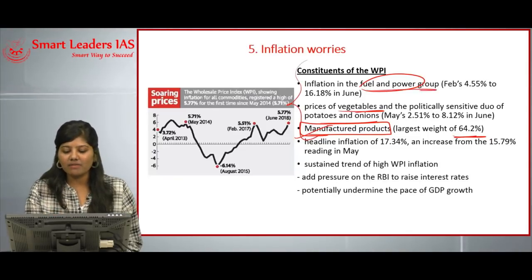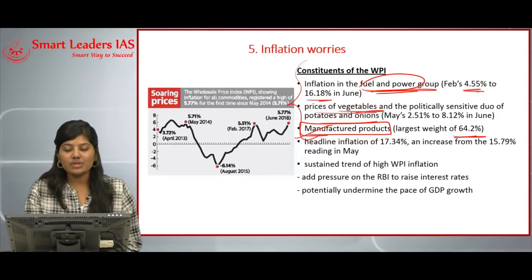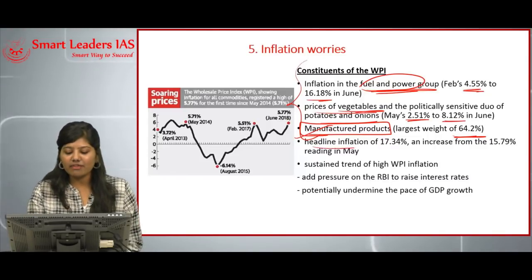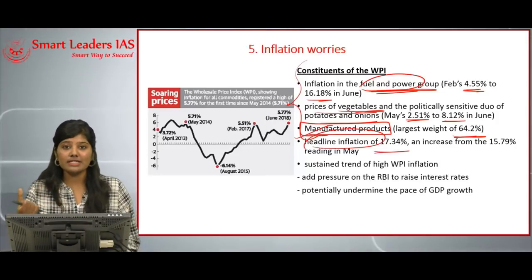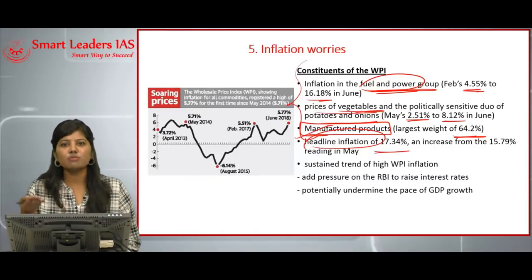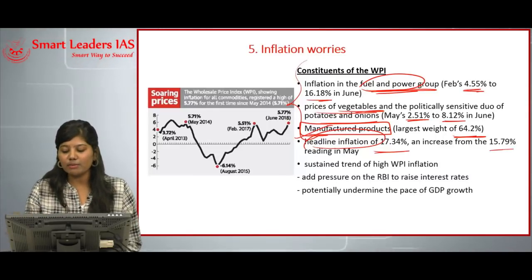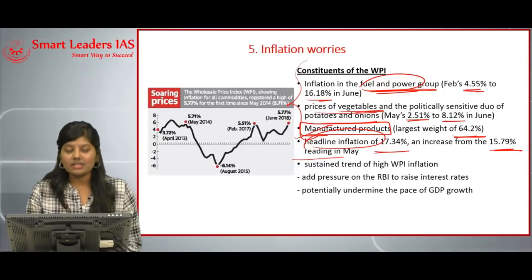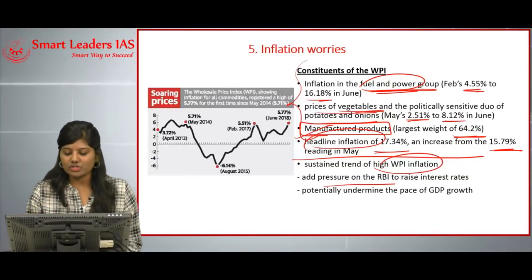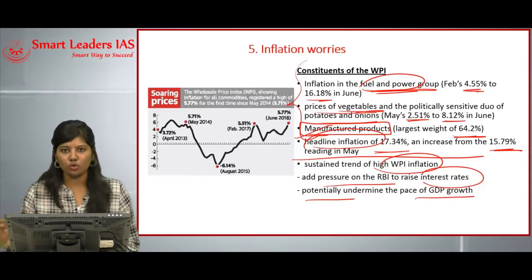Fuel and power inflation has hiked from 4.55 to 16.18 percent, and vegetable prices including potatoes and onions have risen from 2.5 to 8 percent. Headline inflation — representing the most volatile commodities like food, energy, and fuel — has also increased from 15.7 to 17 percent. This sustained trend of high WPI inflation could add pressure on the RBI to raise interest rates and potentially undermine the economy's pace of GDP growth.